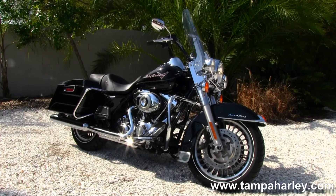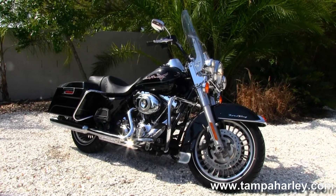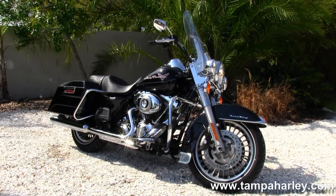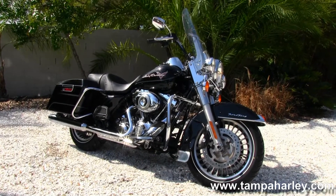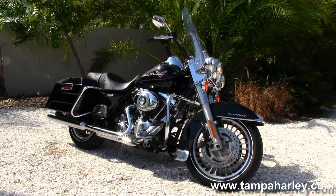We ship used bikes anywhere in the world, so check out this Road King and the rest of our astounding inventory by logging on to TampaHarley.com, where we're always open 24/7. And remember to have one divine, regal, wonderful Harley day.